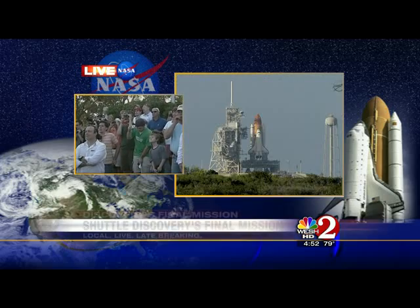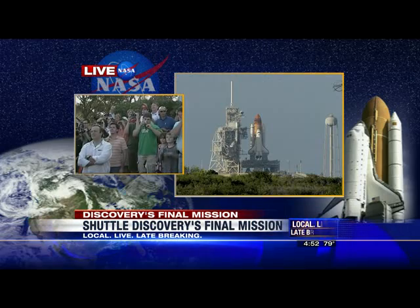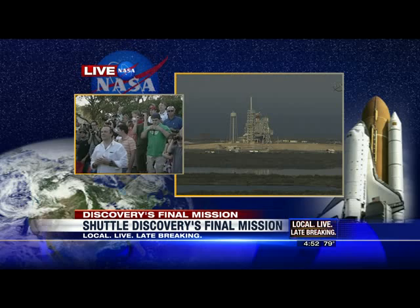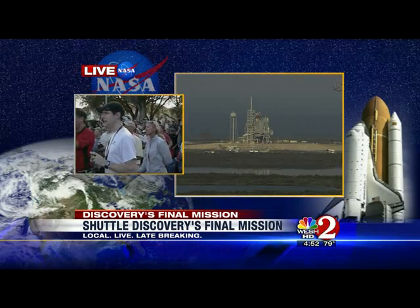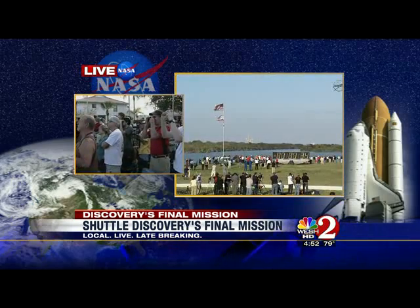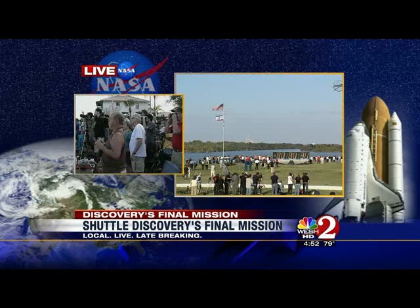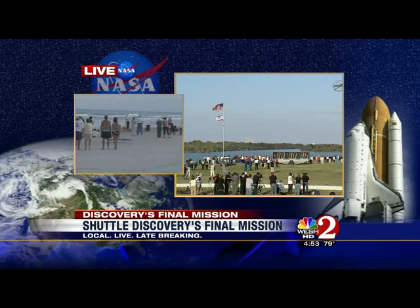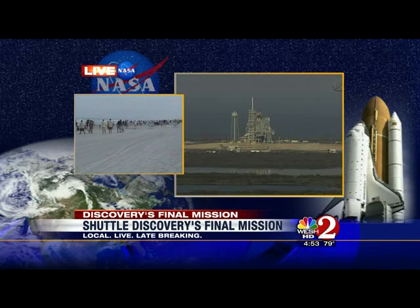T-minus 48 seconds and we're transferring to orbiter internal power. Discovery is now running on three onboard fuel cells. Coming up at 31 seconds, we want to go for auto sequence start at T-minus 31 seconds. We'll turn over the countdown to the computers now. And we have a go for auto sequence start. Discovery's onboard computers have primary control of all the vehicle's critical functions.